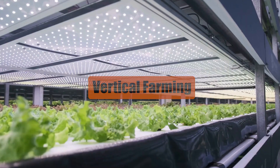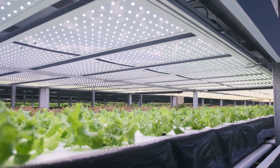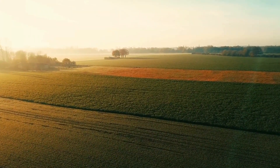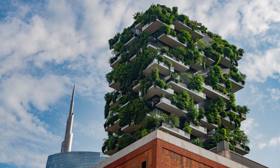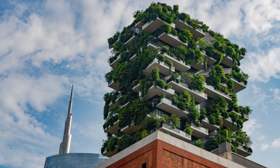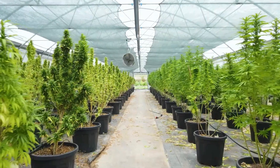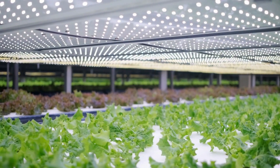Vertical farming is a way of growing food indoors on surfaces that go up and down, not sideways like in regular farms. It's like building tall apartment buildings instead of spreading houses across the land. These farms can be in different places like shipping containers, tall buildings, warehouses, and special greenhouses.